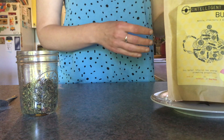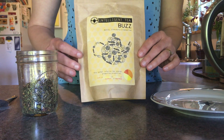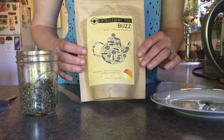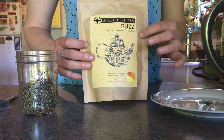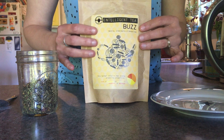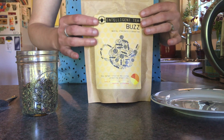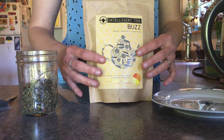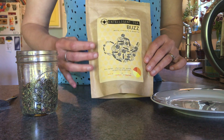I wanted to show you the tea that I'm going to be making. This is called Intelligent Tea — a good way to infuse your day with intelligence. The variety is called Buzz. This is tea that I got in Dublin when I was there almost three years ago. I actually got it at a pizza shop where I was having lunch, which was also selling tea.